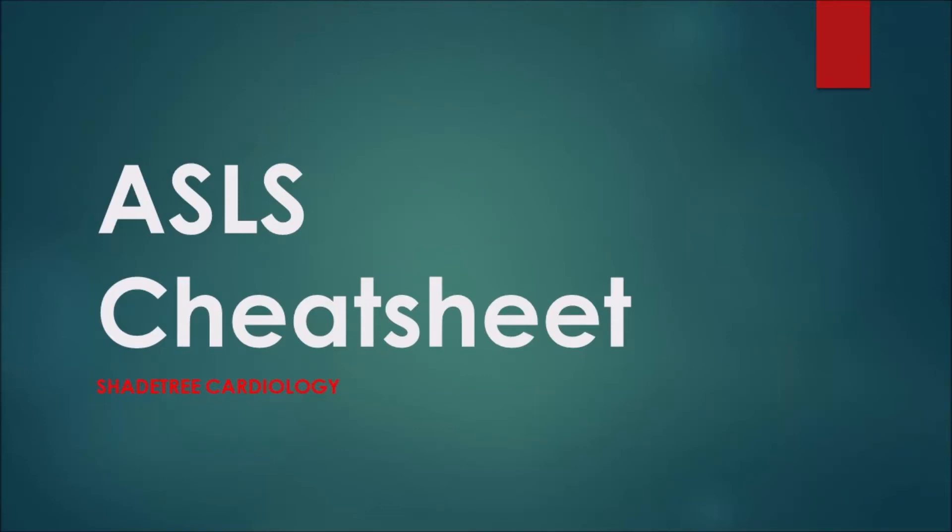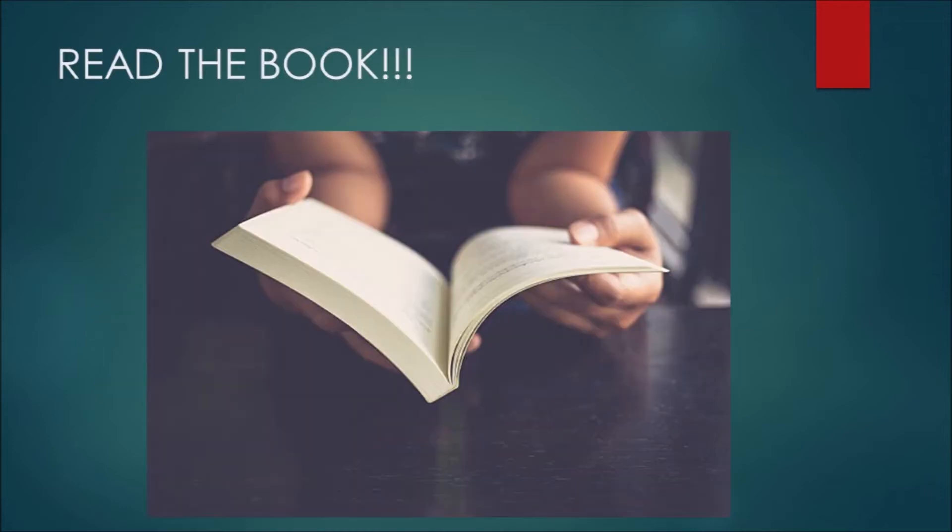Hello and welcome back. After several polite requests and one somewhat hostile demand, I have decided to complete the ASLS cheat sheet. This video starts out the same way the others do: read the book. There's a lot of good information in there. I'm going to share essential information today, but you also need to read the book, buy it, read it, and then go to the class.